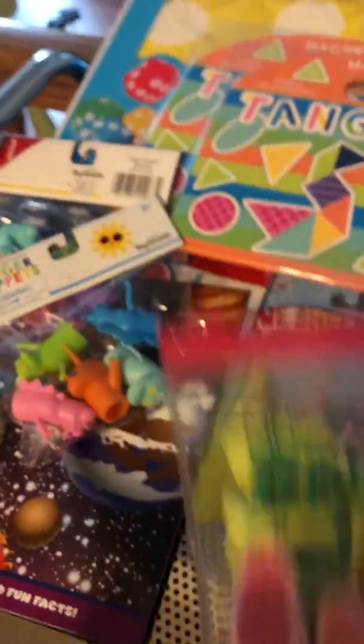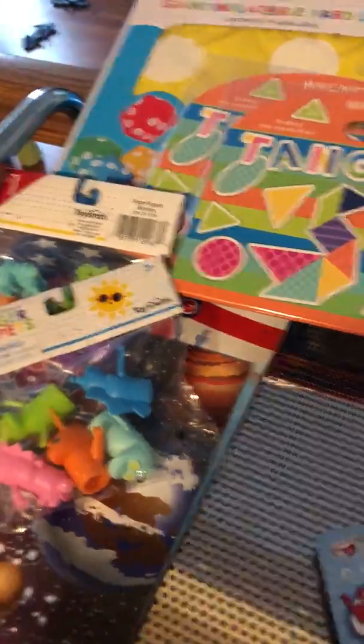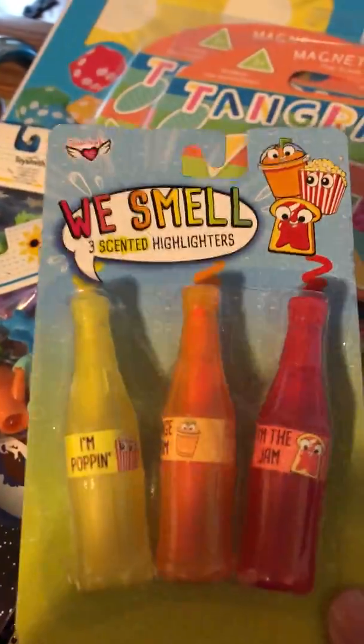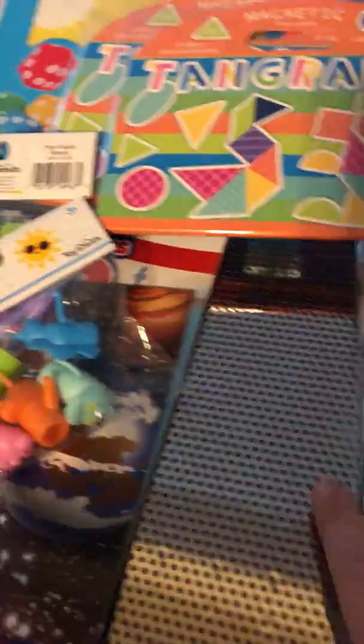For my daughter's treasure box — her prize box — she got these smelly highlighters. She likes highlighters, so I figured she might enjoy that one.